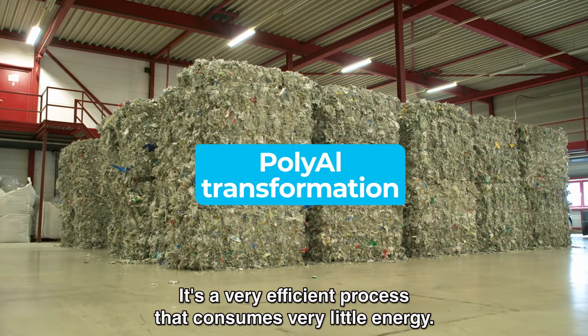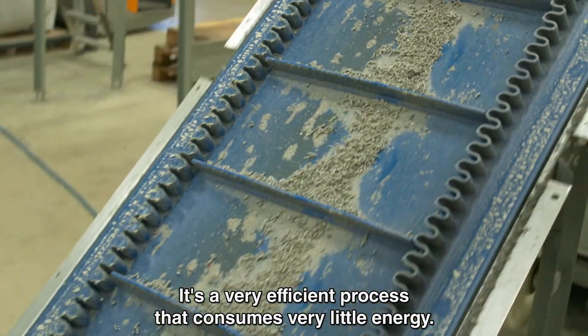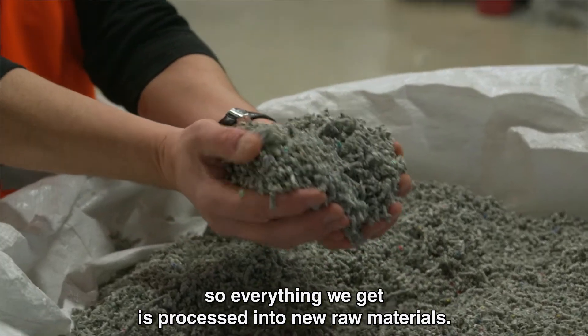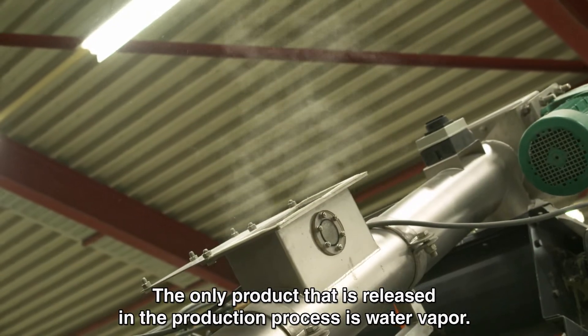It is a very efficient process. First of all, we have very low energy consumption throughout the whole process. And thereby we have no residual waste, so that everything that comes in is completely reworked into new material. The only byproduct that comes out of our production process is water vapor.